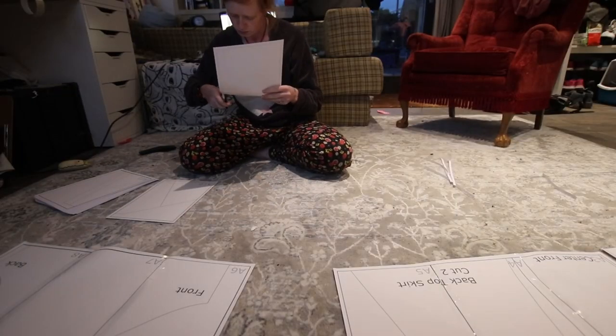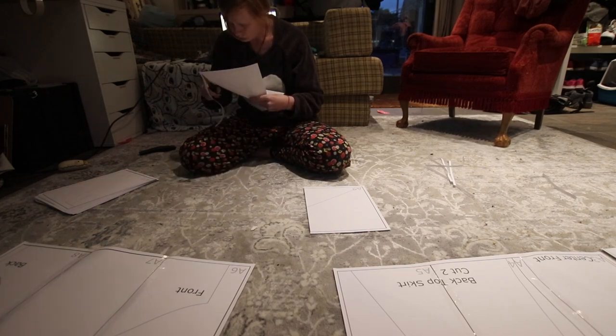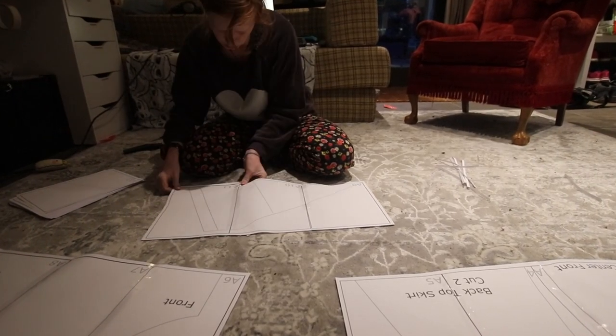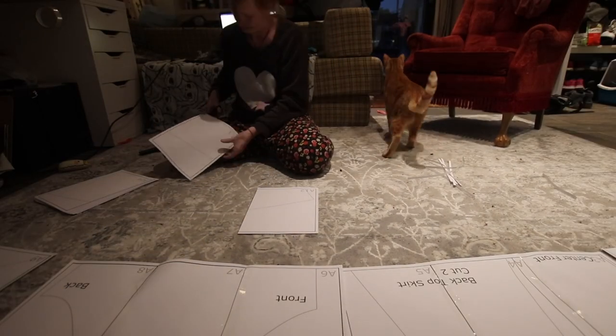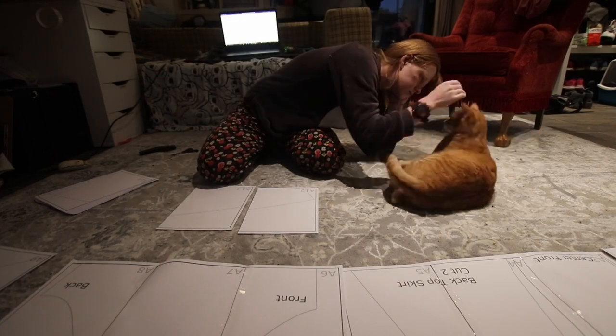I wasted a lot of tape sticking it all together. Sticking my own PDF patterns together has to be one of the most tedious parts of my sewing projects, and this was a truly painful experience. That wasn't helped by realising I'd drafted the pattern to the wrong size — way too big. Version one was way too small, so like Goldilocks, I'm just hoping number three fits just right.